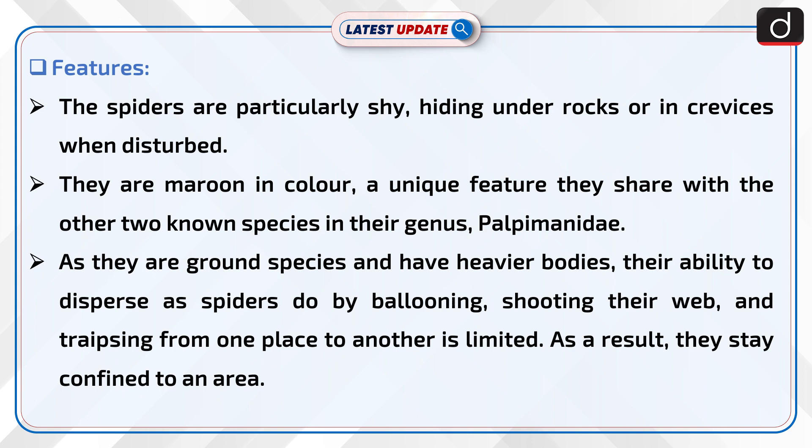As they are ground species and have heavier bodies, their ability to disperse as spiders do by ballooning, shooting their web, and reprising from one place to another is limited. As a result, they stay confined to an area.